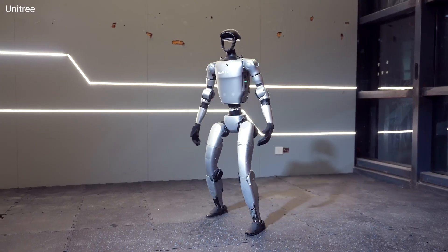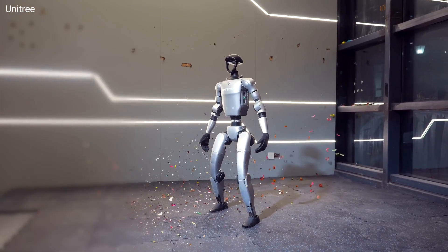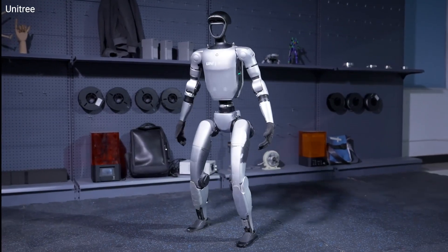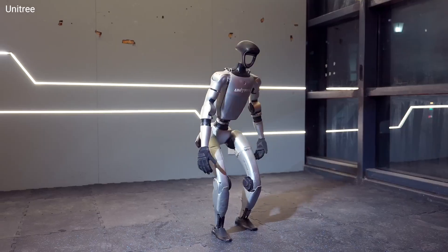This remarkable agility is made possible by the G1's advanced specifications including 23 degrees of freedom, a maximum torque of about 88 pounds per foot, and a compact design that weighs about 77 pounds.